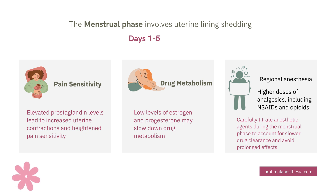During the menstrual phase, low estrogen and progesterone levels slow down the liver's enzyme activity — specifically, cytochrome P450 enzymes. This means it takes longer for the body to process anesthetic drugs, so there's a risk of prolonged drug effects. That's why careful titration and monitoring are critical.